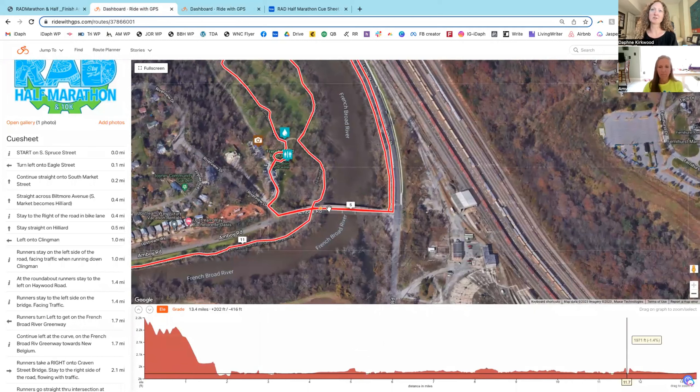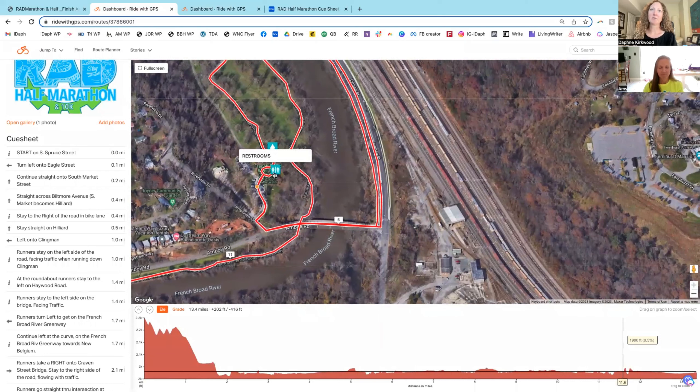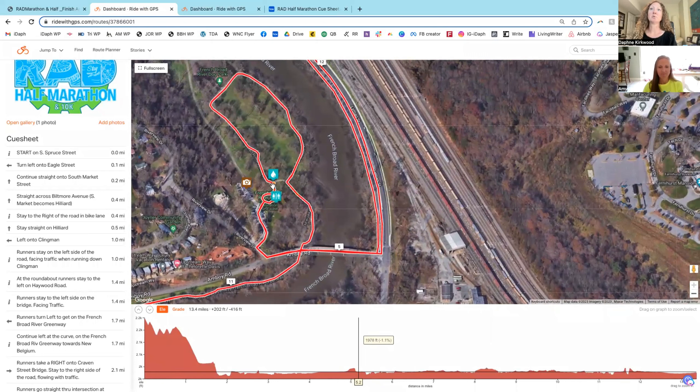Half marathoners will run across the Amboy Road Bridge — stay to the right side and don't run on the lip of that bridge. Take a right onto Riverview Drive. There's a little rabbit trail from people walking across the bridge — don't take that, just stay on the main road and run through the center of the parking lot. Around the little traffic island there are real restrooms and Port-a-Johns at French Broad River Park. The water station is here — it's another great area for spectators as long as they're staying put through the race and not trying to follow you to the finish.